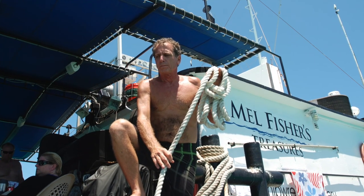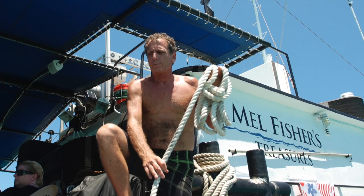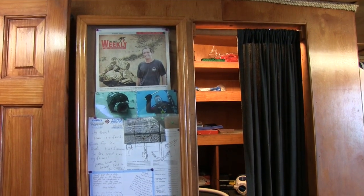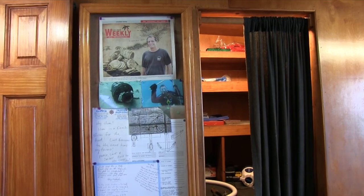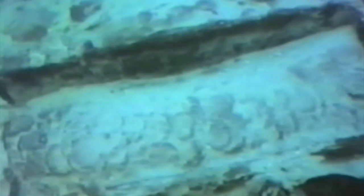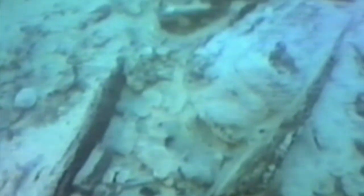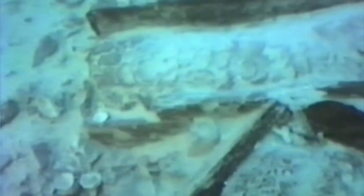I've been doing this for 33 years. 23 of those years have been spent on the Santa Margarita and the Atocha wreck site. July 20th of 1985, two days before we found the Mother Lode, we were finding thousands of silver coins, copper ingots, barrel hoops, pottery, and some other silver artifacts. On July 20th, we found what we called the Mother Lode of the Atocha.